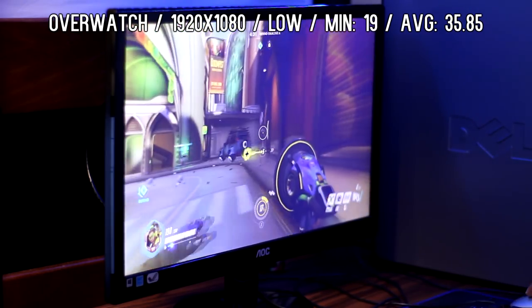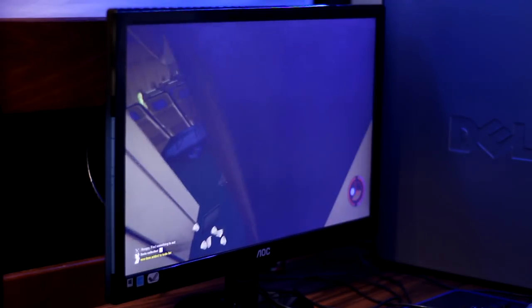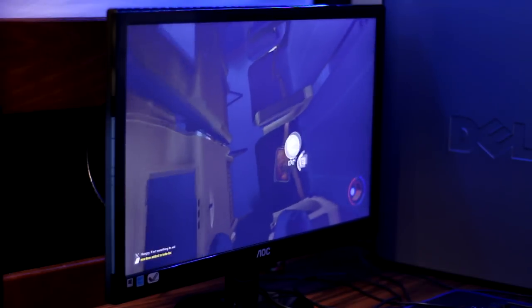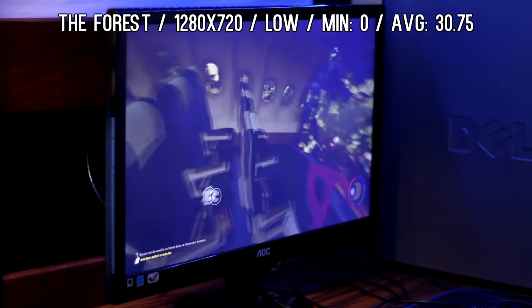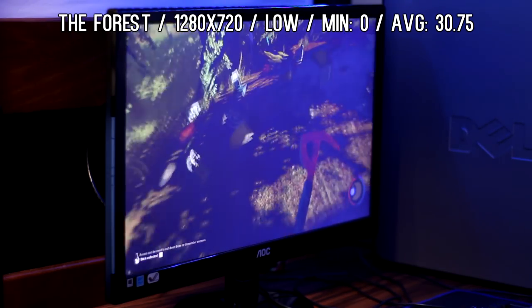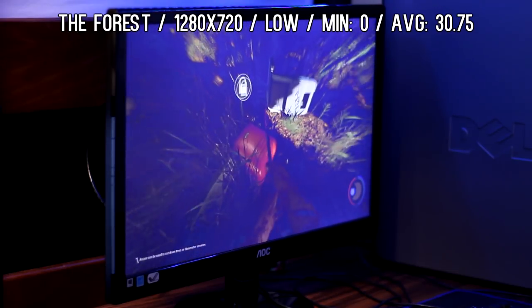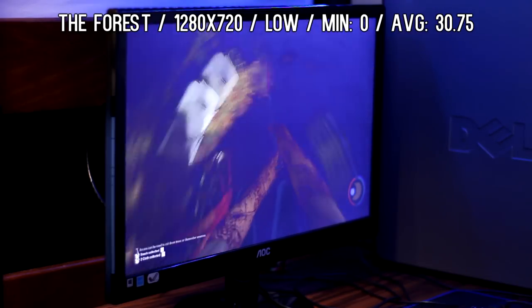The second to last game I tested is The Forest. This game is in alpha so it's not as optimized as it should be, but it's still a decent test because it pushes pretty much every single component in your computer. At 1280 by 720p at the lowest settings possible, I got an average of 30.75 and a minimum of zero. There were huge lag spikes every so often but it was still playable — not the most enjoyable experience, but it held up even in fight scenes.